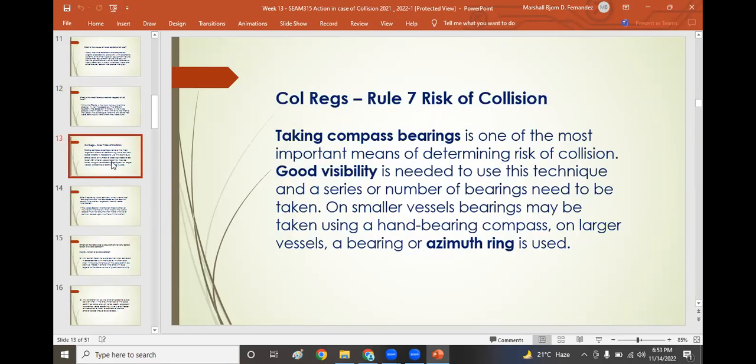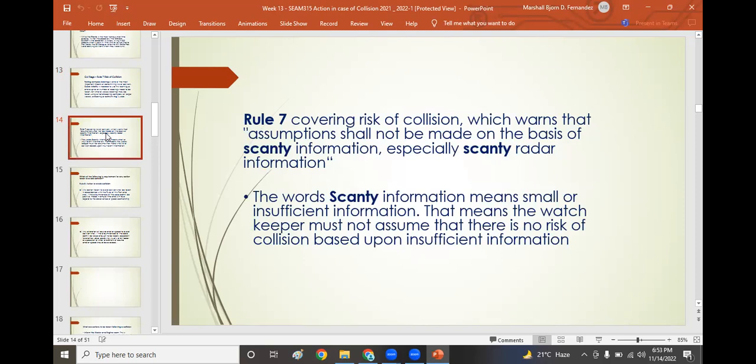COLREGS Rule 7 on risk of collision states that taking compass bearings is one of the most important means of determining risk of collision; however, good visibility is needed and a series of bearings must be taken. On smaller vessels, bearings may be taken using a hand-bearing compass; on larger vessels, a bearing or azimuth ring is used. Even with an unappreciable change of bearing with larger or nearby vessels, a change of bearing does not necessarily eliminate the risk of collision. Rule 7 also warns that assumptions shall not be made on the basis of scanty — meaning small or insufficient — radar information.